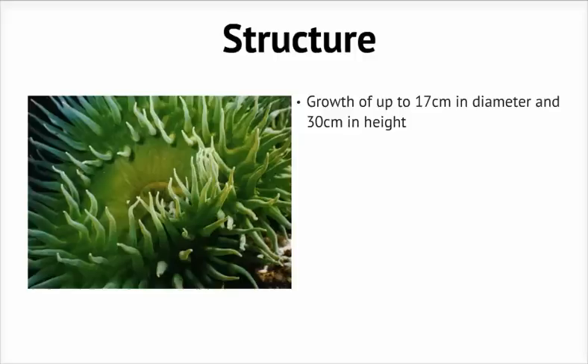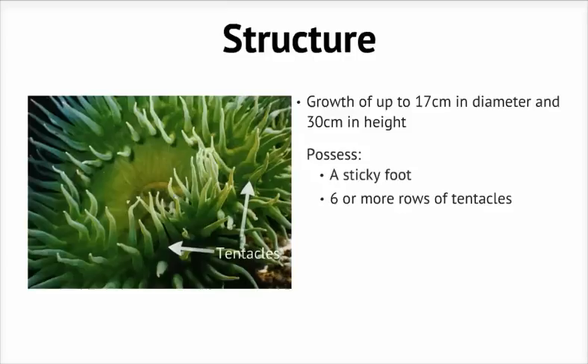Giant green anemones can grow up to 17 centimeters in diameter and reach as tall as 30 centimeters in height. Their bodies are soft and squishy and have a flat form when open. They have a foot that they use to stick to various surfaces as well as for movement away from conditions that aren't ideal. They also have tentacles forming six or more rows around the oral disc, with the mouth in the center. The mouth is usually closed tight, but when it's hungry, it opens up with an oval look.